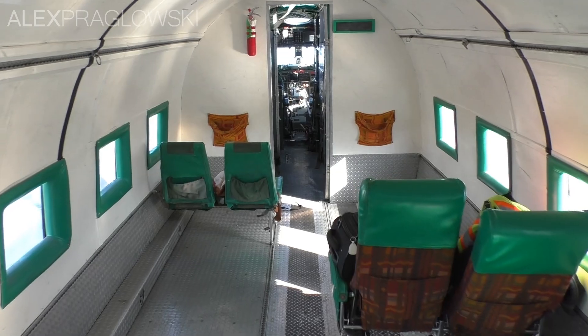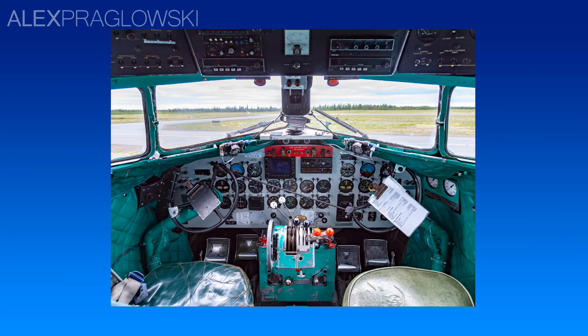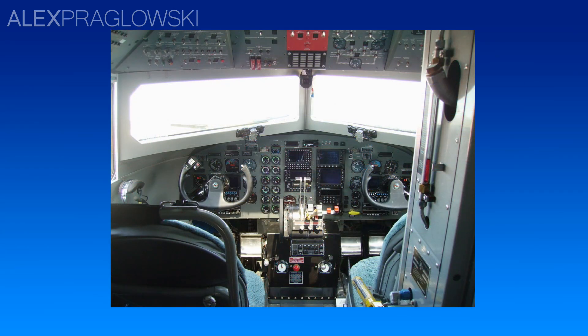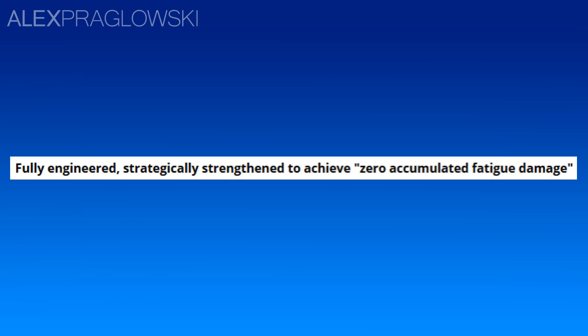On these 70-plus-year-old airframes though, there's a lot more that's been changed under the surface. All of the electrical and hydraulic systems are redone, and the flight deck has been completely revamped with modern avionics. All in all, Basler rebuilds these DC-3s to be fully engineered and strategically strengthened to achieve zero accumulated fatigue damage.